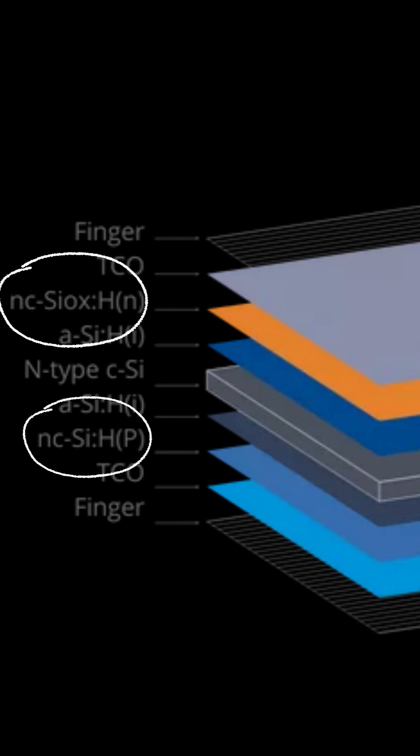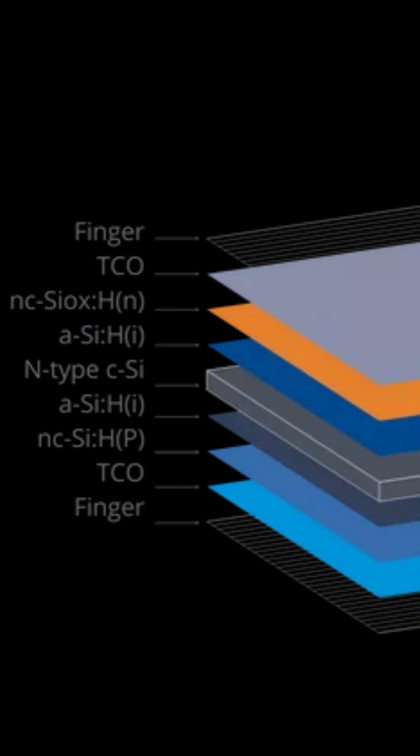The charge separation junction is made up of doped layers such as n-type and p-type to form the electrical junction. This junction creates an electric field that separates the electrons from the holes and drives them toward the cell's electrodes. Finally, the charges pass through transparent conductive oxide (TCO) layers and are collected by the metallic contact fingers. This is how light is converted into ready-to-use electricity.